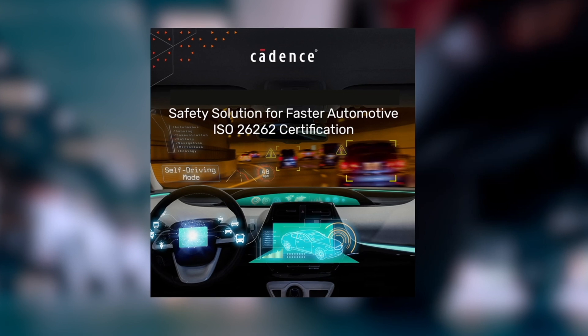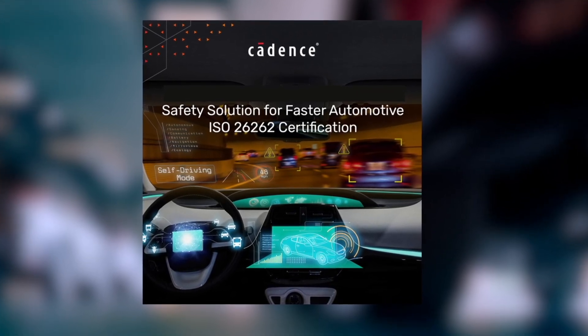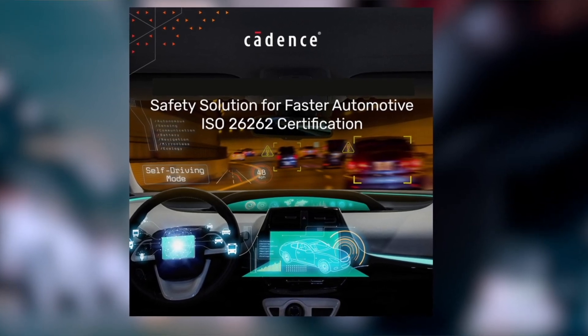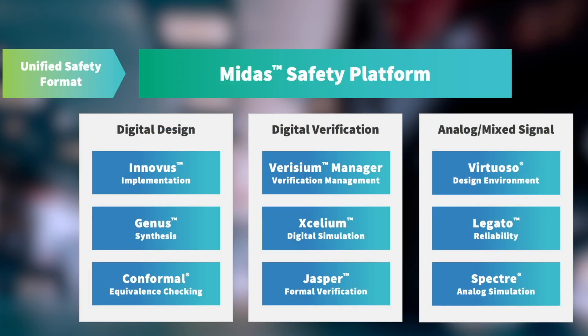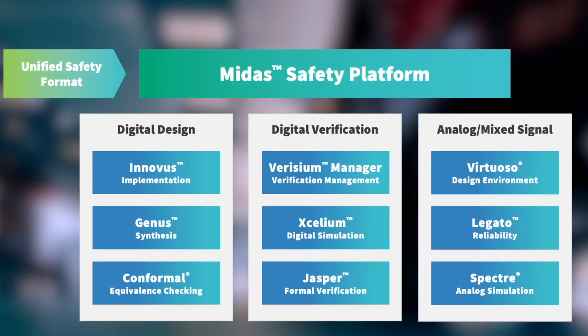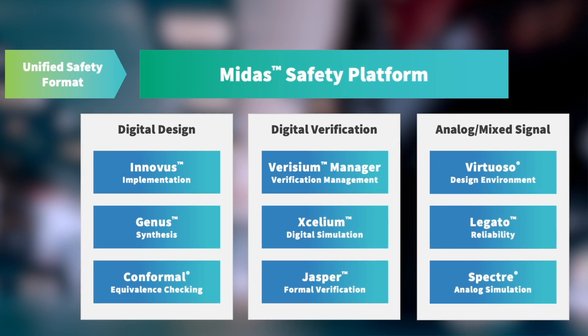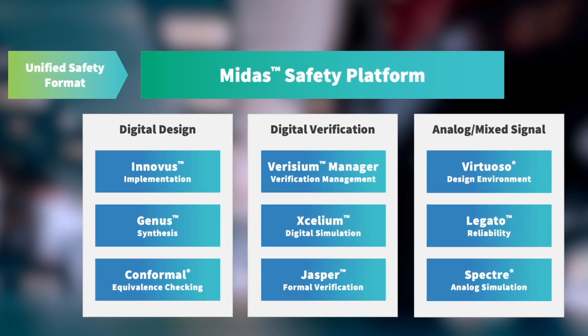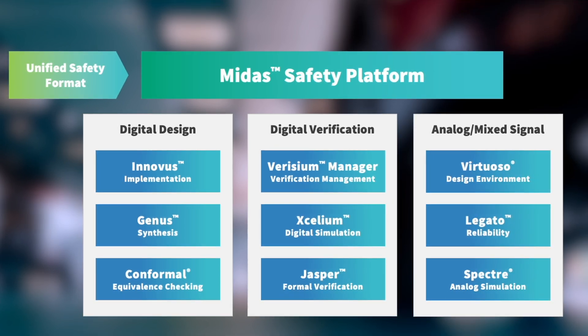To close these gaps, Cadence has introduced the new MIDAS safety platform. MIDAS is seamlessly integrated with all Cadence IC design flows to enable the FMEDA driven analysis, design, verification, and implementation of analog mixed signal and digital semiconductors and IPs. The integrated framework of MIDAS provides a workflow that guides the safety engineer through all the key steps from safety analysis and verification down to safety aware implementation.